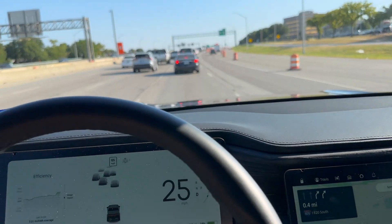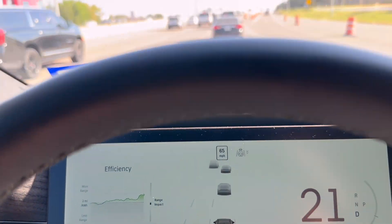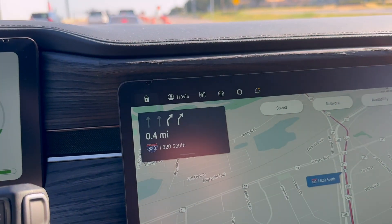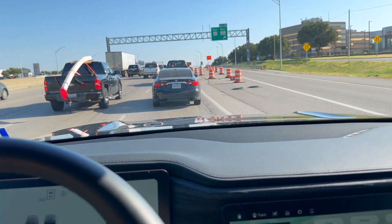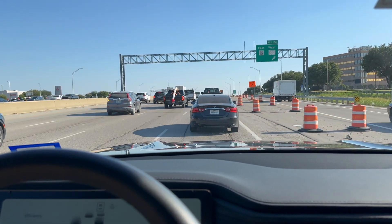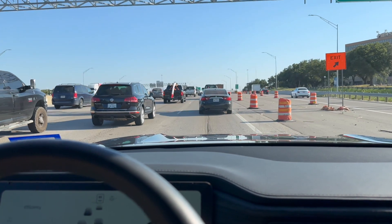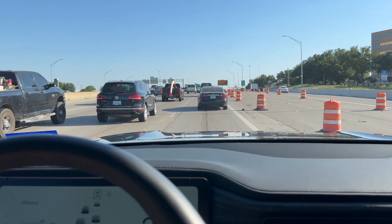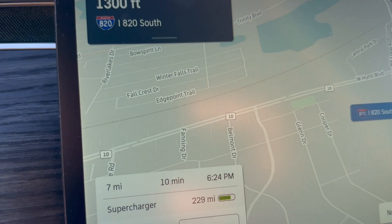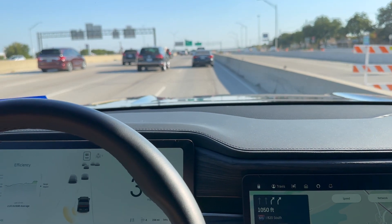Here I am in the 2022 Rivian R1T. I am in Fort Worth, Texas, headed to the Tesla Supercharger to see if I can charge my Rivian there. They have installed what Tesla calls Magic Docks on the Supercharger here in Fort Worth on East Chase Parkway, which is by Arlington. I'm navigating there right now and going to plug the Rivian in with the Magic Dock to see if I can charge it up.